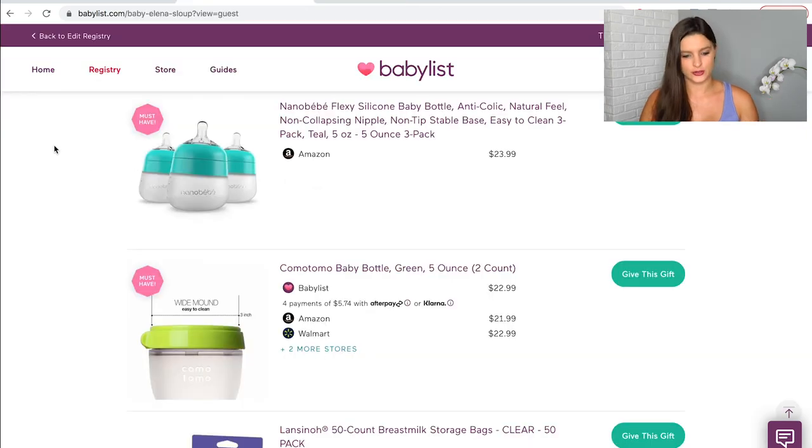Now on to bottles. There are so many out there — it's kind of like swaddles, you just don't know which one your baby is going to like. One thing you can do is use those free sample boxes from registry websites, which often include bottles. You can test them with your baby and then prime your full set once you know what they like, rather than wasting money trying to figure it out.